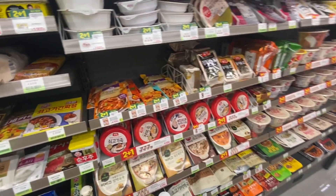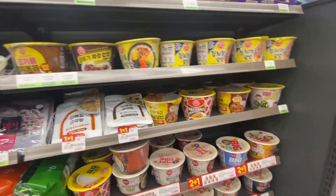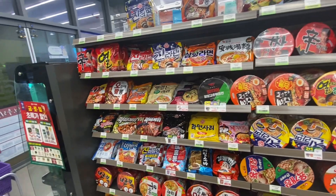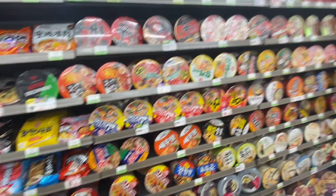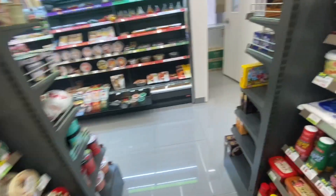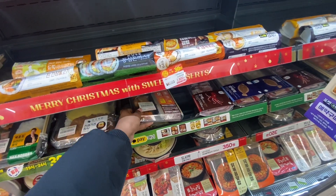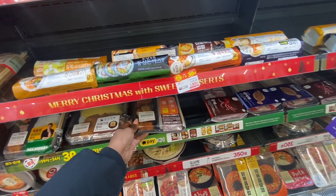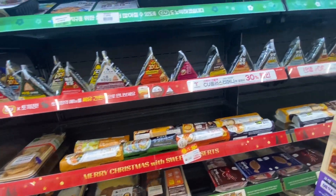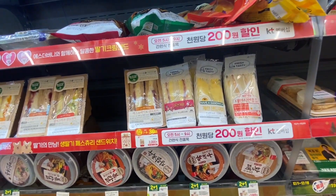This aisle is for someone who's really hungry and too lazy to cook. Here we have pre-cooked rice you just put in the microwave — some of it even has stew in it. These are your ready meals. Then you have all types of noodles: spicy, cheesy, sweet — when it comes to noodles, Korea is number one. We also have kimbap, curry, stew, and everything is ready to eat.